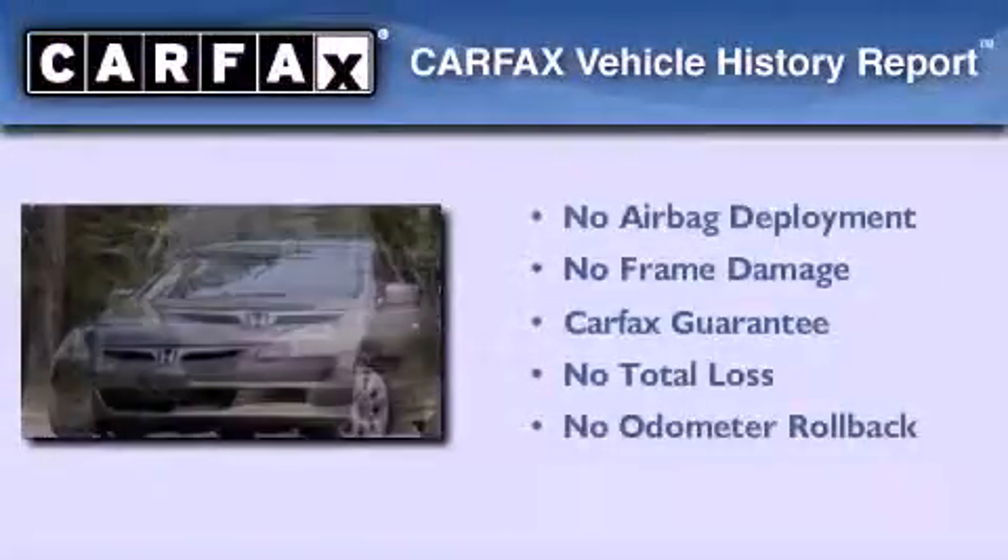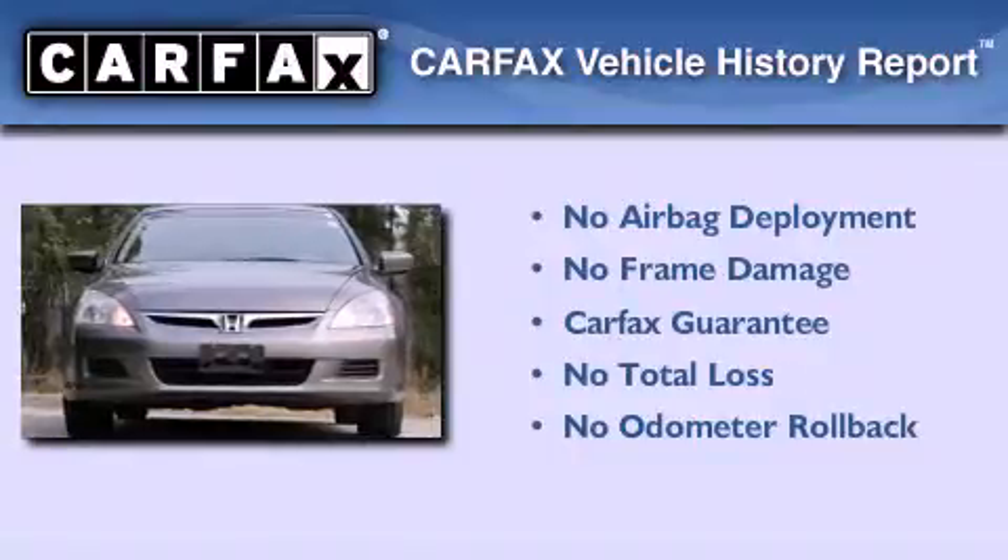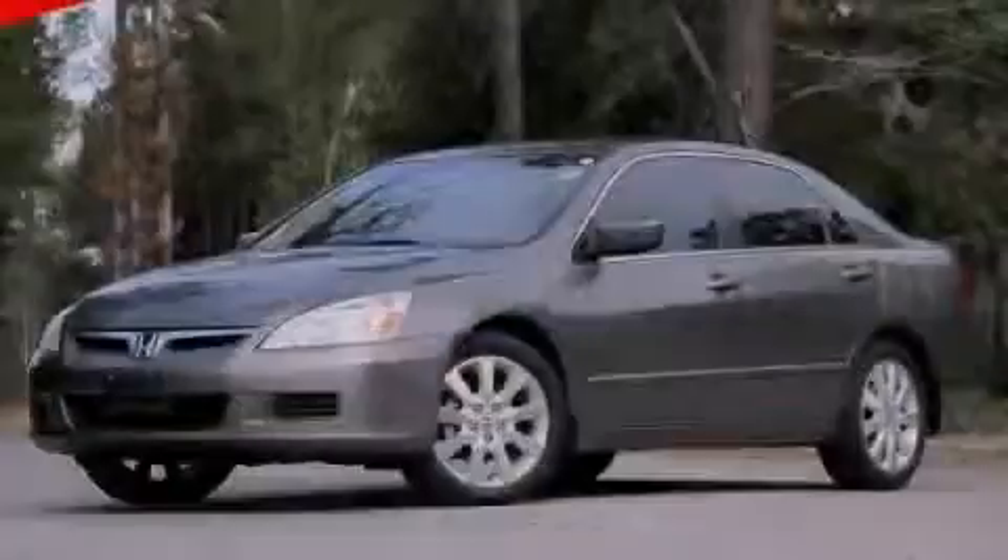Not to mention, this Honda qualifies for the Carfax buyback guarantee. We invite you to contact us today to learn more about this vehicle.